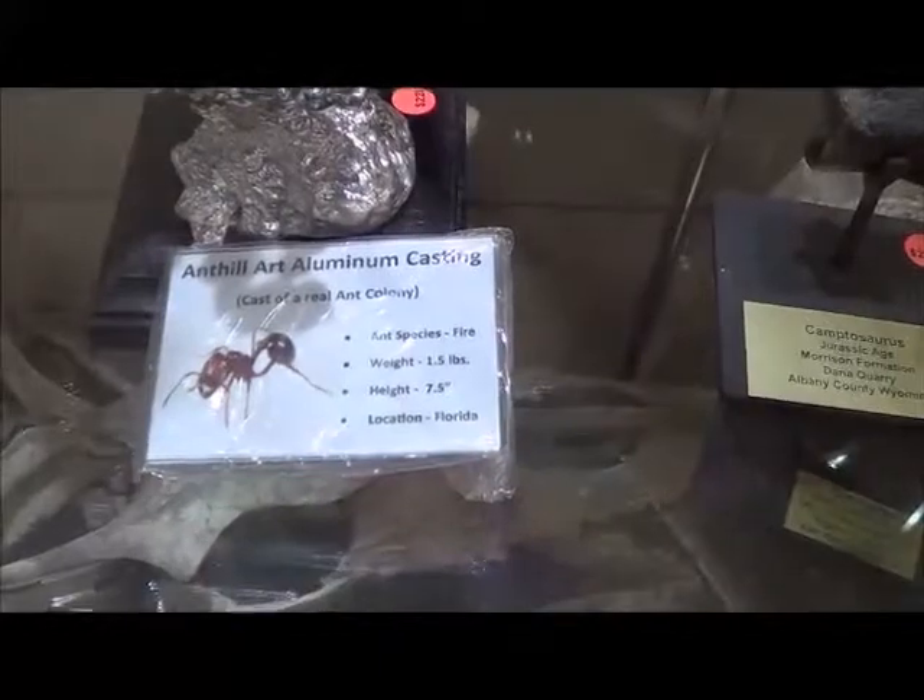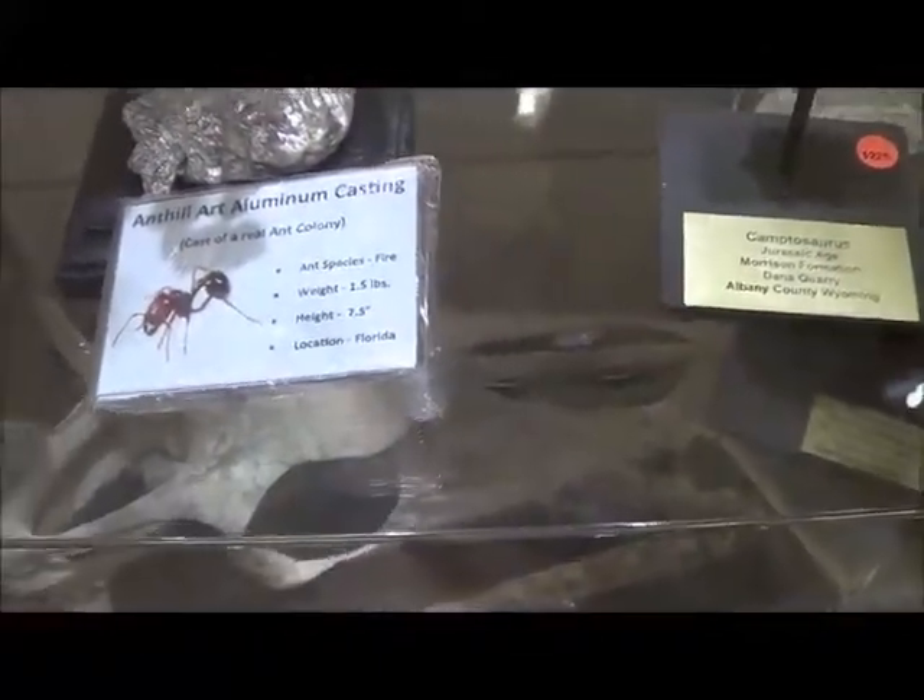Ant Hill Art — aluminum casting. Cast of a real ant colony. Wow, I had to show that.